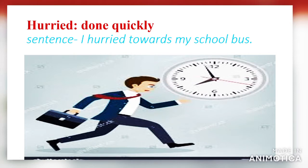Next word: 'hurried.' Hurried means done quickly. Using it in a sentence: I hurried towards my school bus.